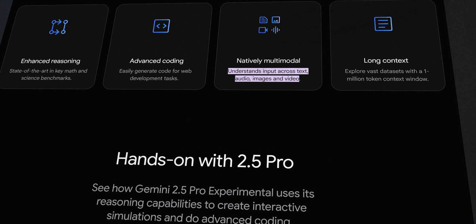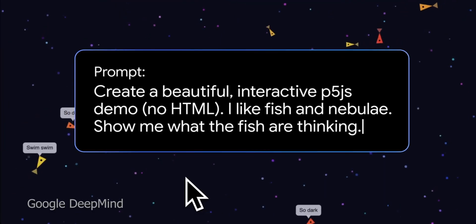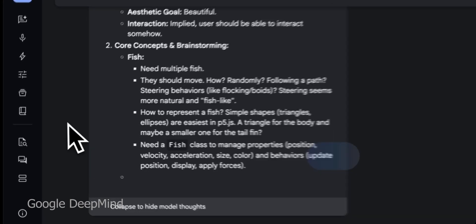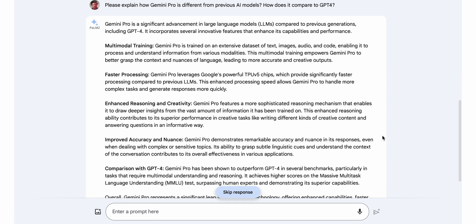Gemini can now handle text, images, audio, and even video natively, thanks to native multimodality. It also employs an advanced reasoning approach — basically, it can think through problems step-by-step internally before giving you an answer. This is a departure from many earlier models that would just spit out the first completion they come up with.